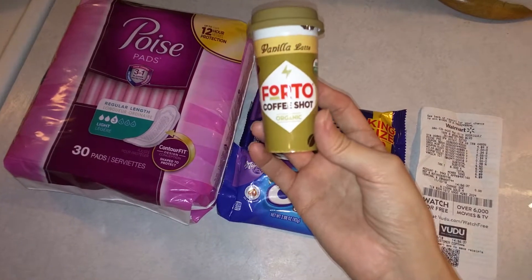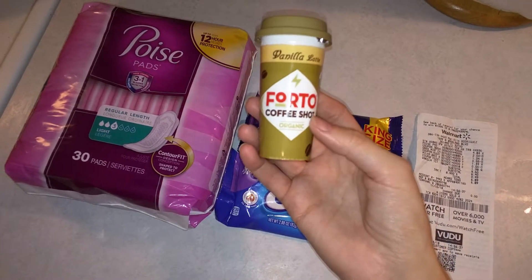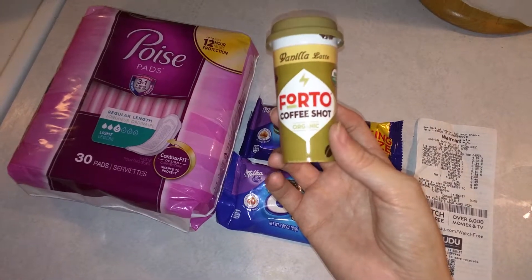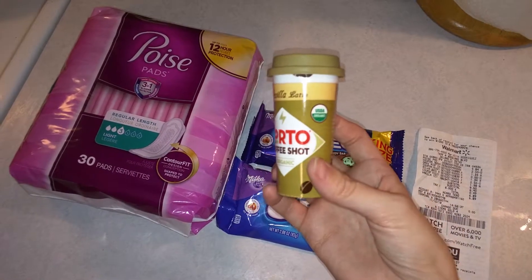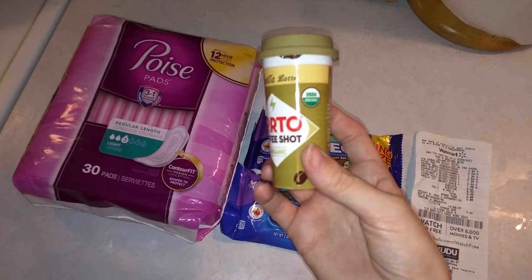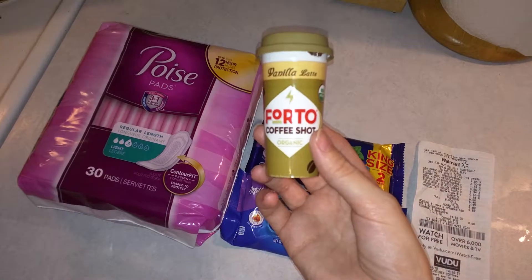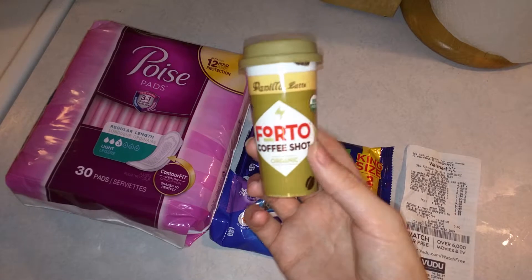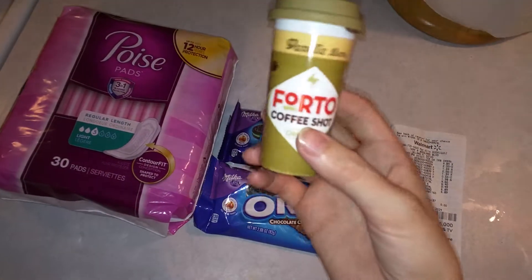Typically freebie items on Ibotta have a limit of one time, but when I went to submit my receipt I noticed it had a multiple-times option — I think up to five. Everybody's Ibotta has different values and quantities for rebates, so if it says 'times five' next to it, you can get five of these at $1.98 each and get $1.98 times five back in cash.